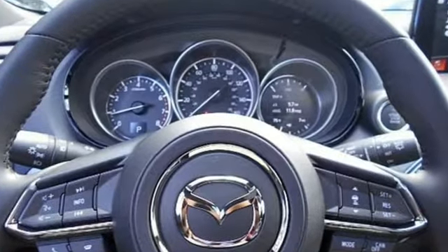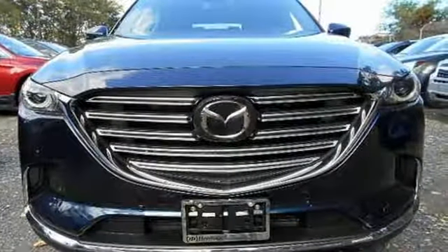Sophistication and utility cover all your bases in this Mazda CX-9. Come see it today.